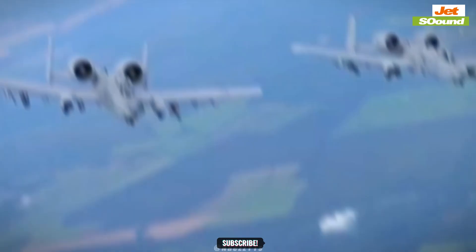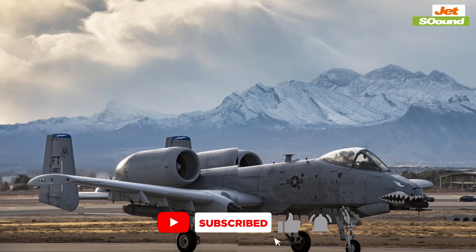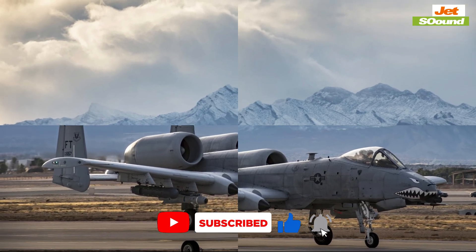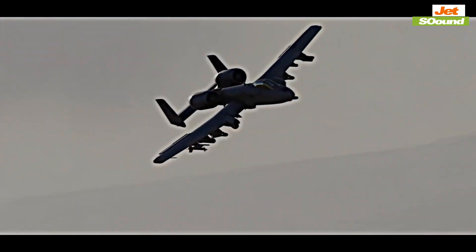In the Gulf War, A-10s returned to base with massive damage — wings shredded, engines shot out — and yet they completed their missions. This ruggedness is legendary.